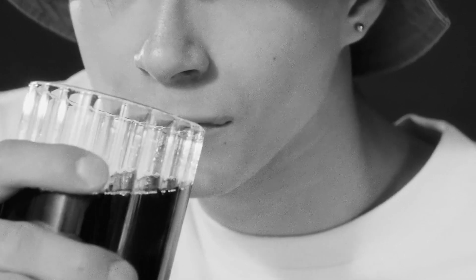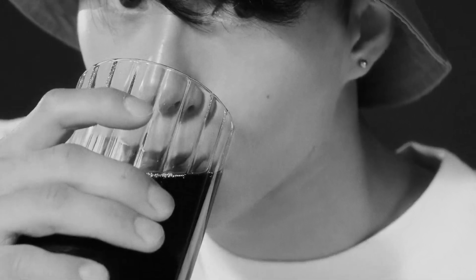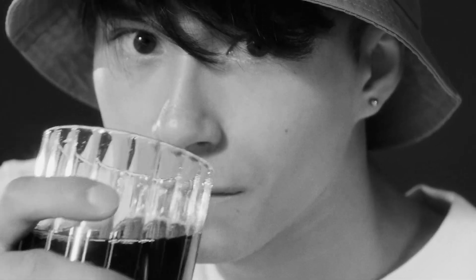Glass skin refers to a skin care ideal characterized by a flawless, radiant, and translucent complexion that appears smooth and luminous. It's important to emphasize that skin care isn't just limited to one gender. Men, just like women, deserve to care for their skin and enjoy the benefits of a dedicated skin care regimen. Today, I'll share a step-by-step guide on how to achieve glass skin inspired by Korean skin care.